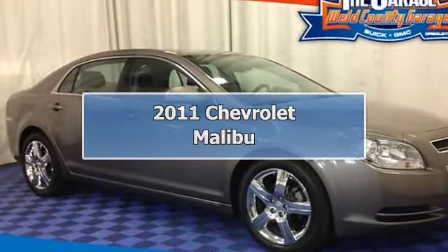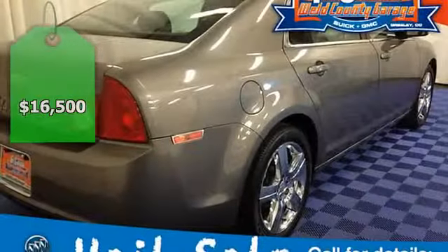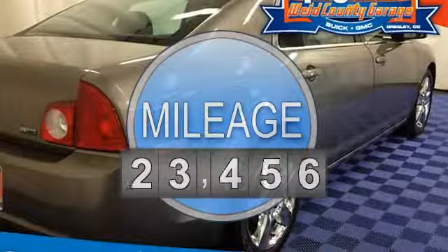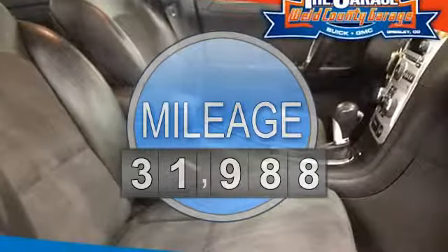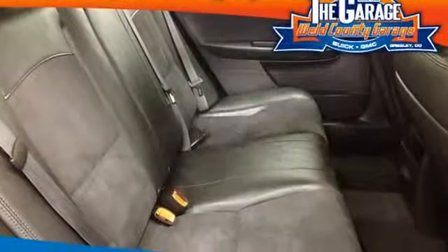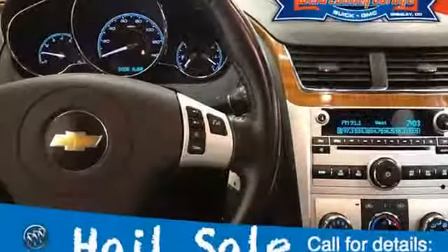2011 Chevrolet Malibu, 4-door car. This vehicle features the following equipment: 6-speed automatic transmission, 4-cylinder engine 2.4L 145 horsepower, Front Wheel Drive. Preferred Equipment Group, License Plate Bracket Front. Wheels: 18x45.7cm Chrome Tech Aluminum.